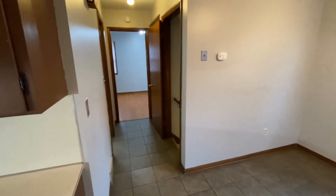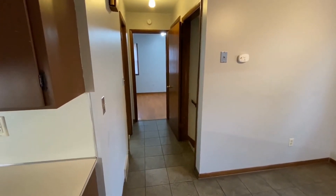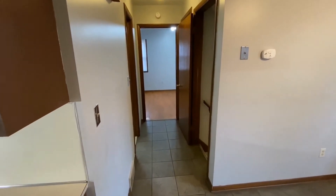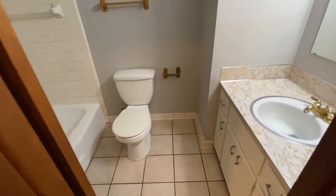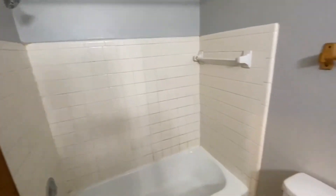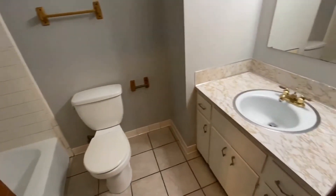Down the stairs to our right is the basement. In front of us is one of the two bedrooms, and to our left is the bathroom. So let's take a look at the bathroom — it's nice and cozy, with a full stand-up shower and a nice size vanity.